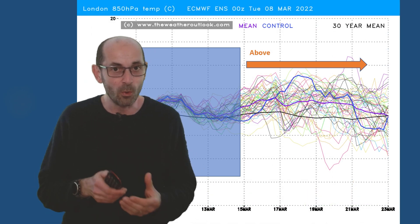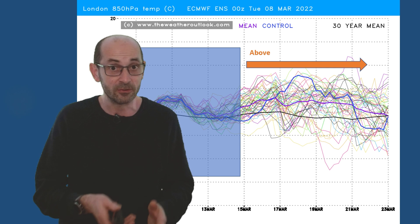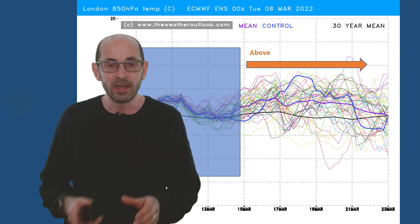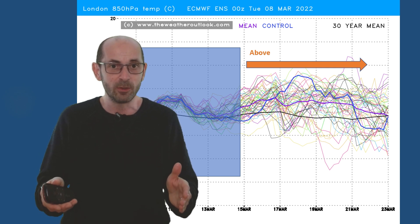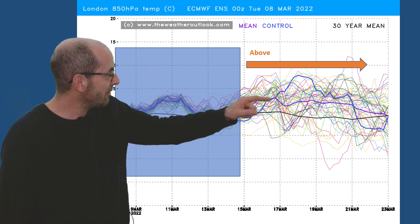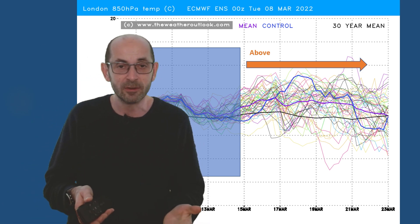A few people have asked me why I use the GEFS data instead of the ECM. There are two basic reasons. Firstly, the full ECM data sets were not available to me until very recently. And secondly, even though they now are, the difference in accuracy between the two is a lot less than some people perceive it to be. ECM is considered to be somewhat better than GEFS, but at the ranges I'm looking at here — days eight to 16 primarily — those differences are marginal. Here's the ECM update for the same period: air mass temperatures are showing a very similar profile to the GEFS chart, staying above the 30-year average throughout the second week. No significant differences there at all.